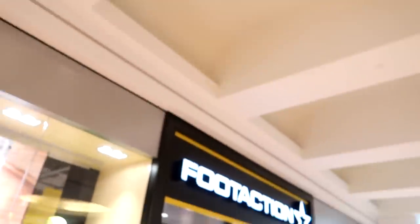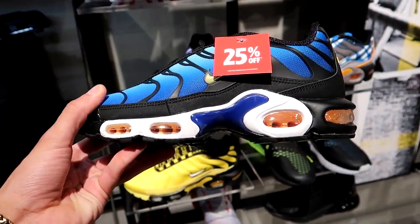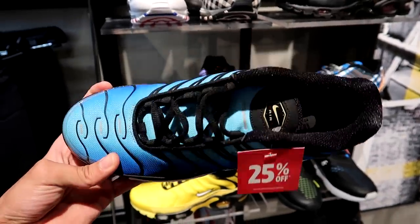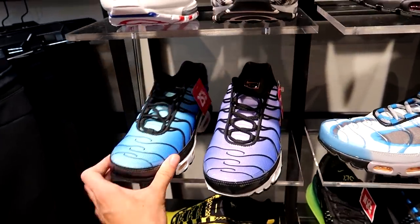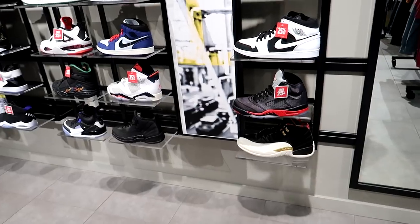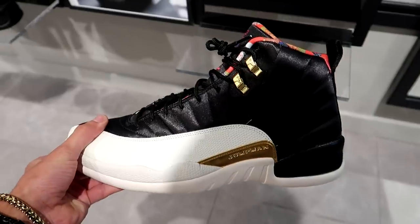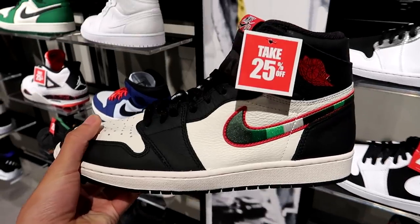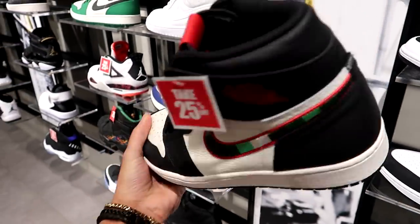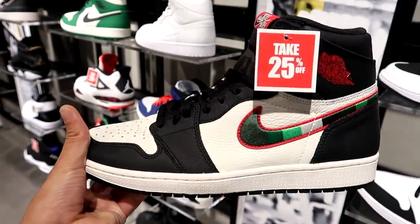We're here at Fairview Mall now, and here is Foot Action right here. We've got the beautiful Air Max Plus or Air Max TN on sale for 25% off, regularly $215. They also have the purple colorway. Here's a look at the Air Jordan selection — we still have the Chinese New Year 12s with that crazy satin upper. We also have the Sports Illustrated Air Jordan 1s for 25% off — retail price $215, extra $25 off.